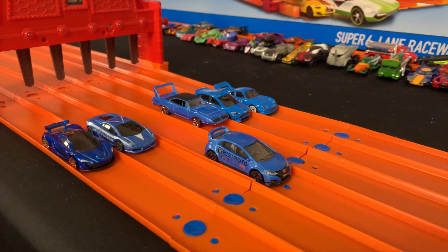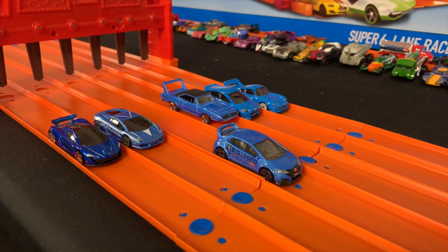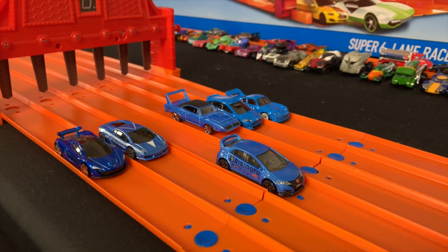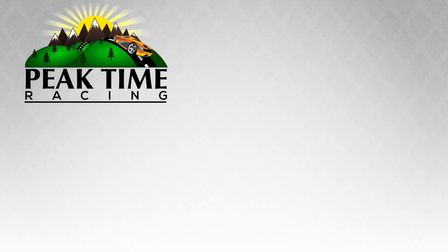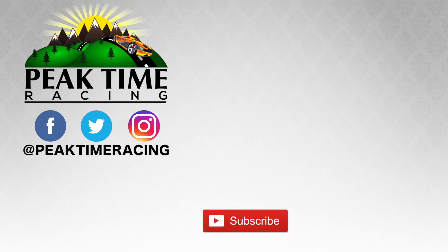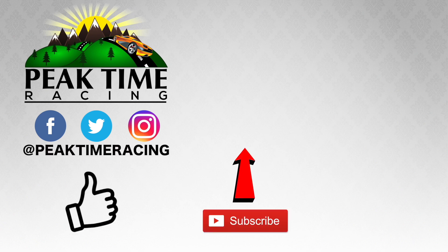Stay tuned for next week's new color and six new cars, and we'll find out which one of those will be moving on. Smash that thumbs up and I'll catch you guys on the next one. Make sure to follow me on Facebook, Twitter, and Instagram, and don't forget to subscribe and throw this video a like. Bye-bye!